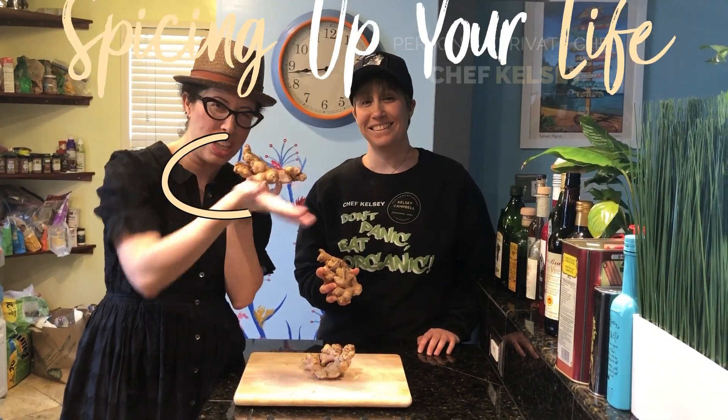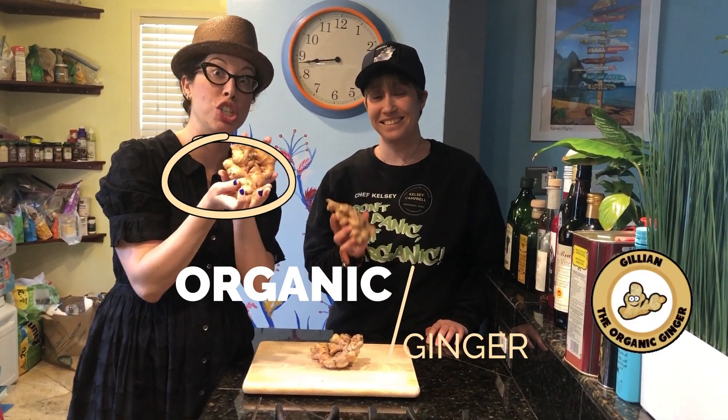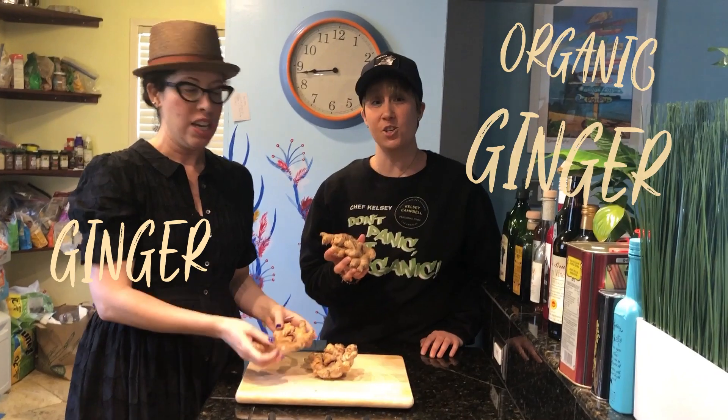Hey everyone, we are back with another episode of No Panic, Eat Organic, and today's episode is all about spicing up your life with this kind of ginger. Ginger — it's an amazing thing. Chef Kelsey, who's here with me, is going to share three recipes with you all that will be found on her website. They will all be delicious and you will want to make them. Let's see the first one.